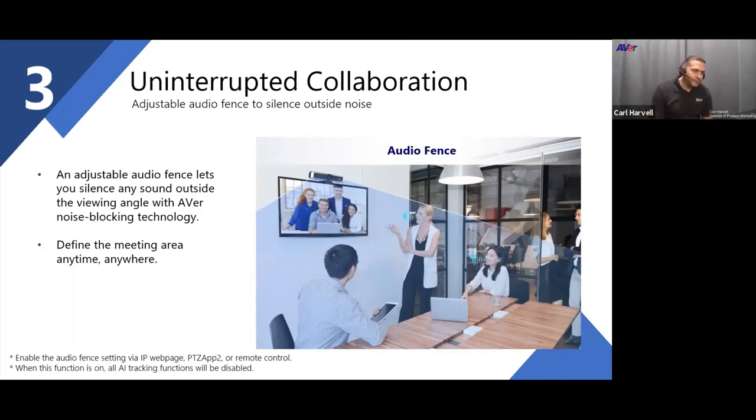I've done tests where I sing the ABCs while walking away — A, B, C, D, E — go silent, come back, and continue L, M, N, O, P. That demonstrates how within that field of view area, the audio fencing is established. It captures only the noise within that designated zone.